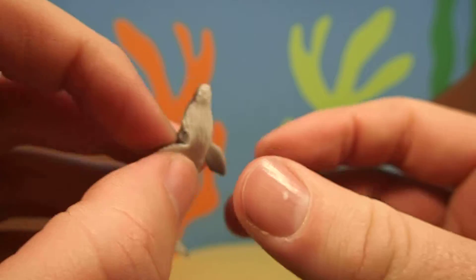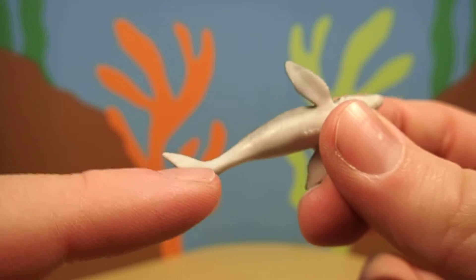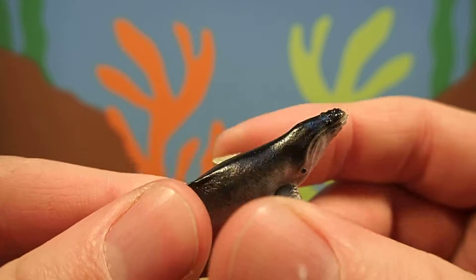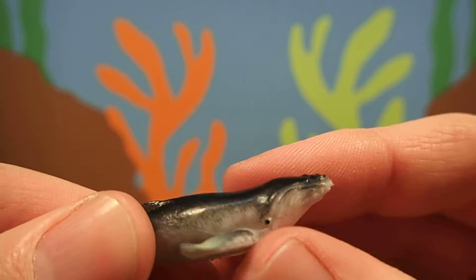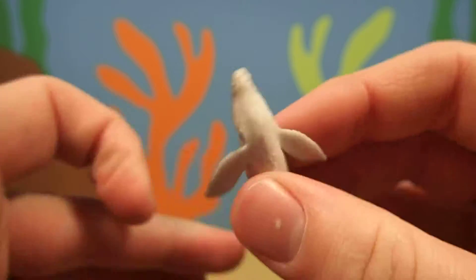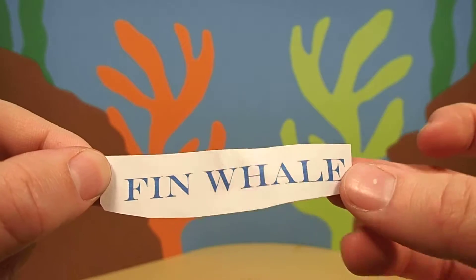Do you know what kind of animal this is? It has a long body and a big tail, two fins, and a little hole right here on the top of his head. This animal is called a fin whale.